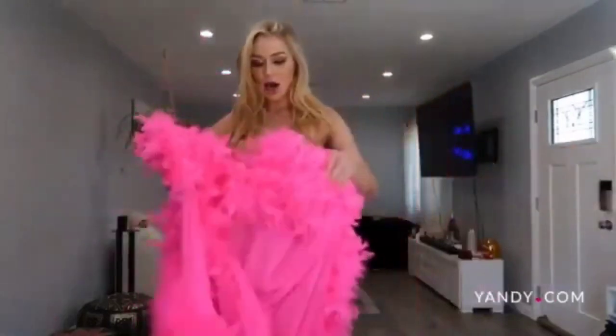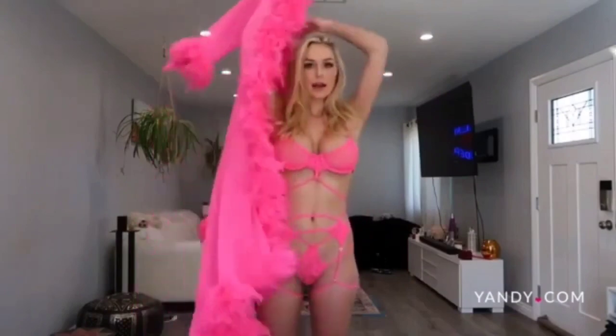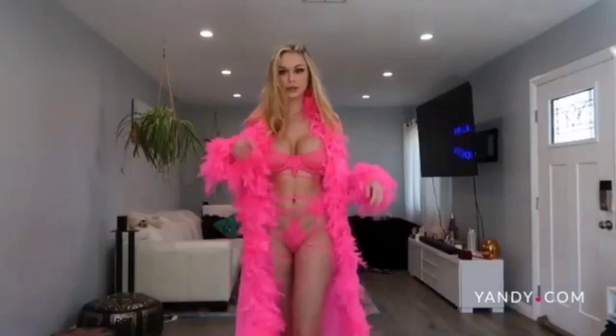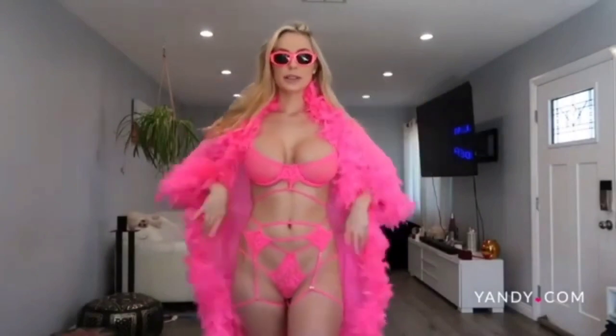I am going to put on my favorite thing out of all these things — I'm so excited. It is a long feathered duster. It is so sexy. It is sheer and it goes all the way down to the floor, and I just have to add these glasses to it because this is my mood.